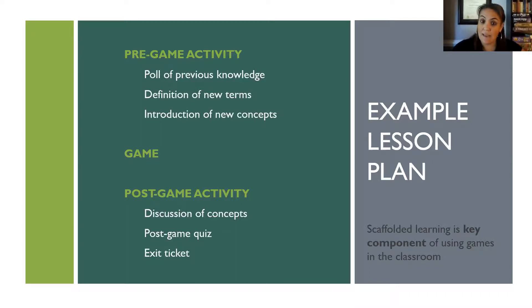Another option is an exit ticket — before you leave, just reflect on what you did and learned today. The following day I always do a warm-up based on the previous day's activities, so you could ask questions about the concepts from the game. Scaffolded learning is key — you can't just give them a game and expect them to get what you want out of it.